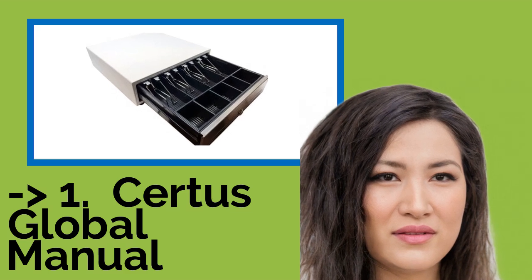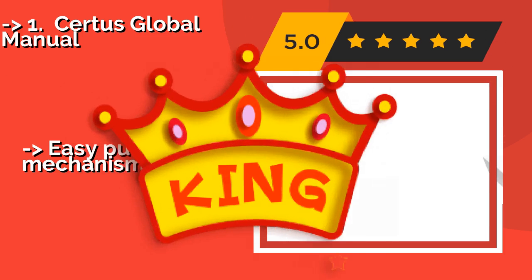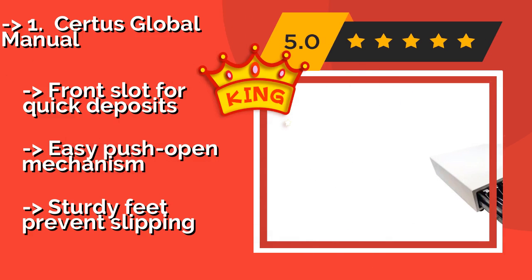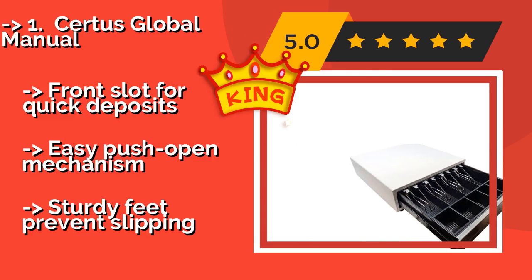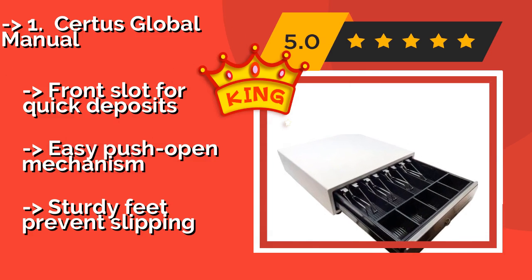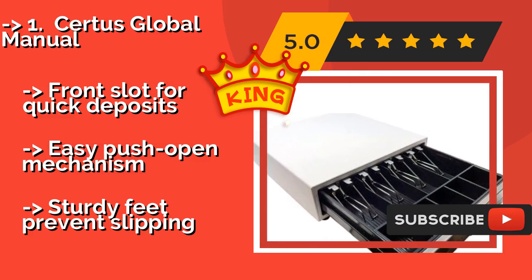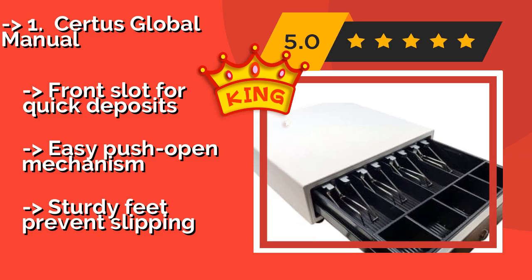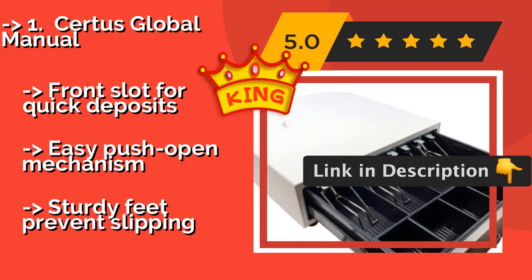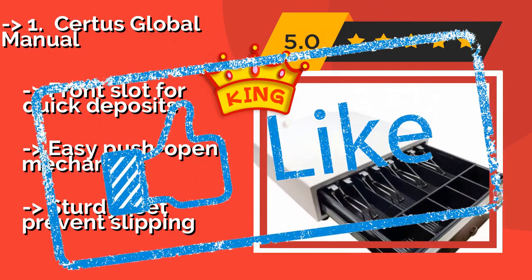Here is the best of the best: the Certus Global Manual. Each time you complete a transaction with the Certus Global Manual, around $74, a bell will ring to announce the latest sale. It's constructed with several bill slots and coin trays, a strong stainless steel front panel, and a 9-inch extending drawer. It features a front slot for quick deposits, an easy push-open mechanism, and sturdy feet to prevent slipping.